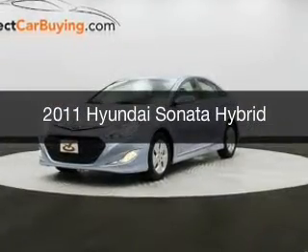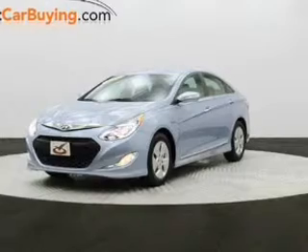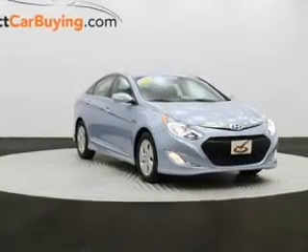This is a used 2011 Hyundai Sonata Hybrid, powered by front-wheel drive, a 2.4-liter four-cylinder engine, and a six-speed automatic transmission.